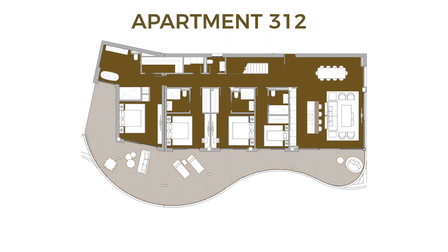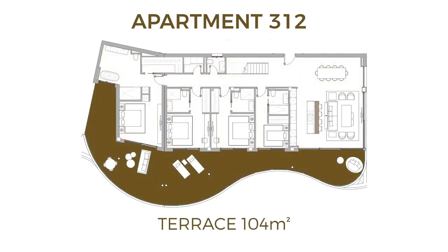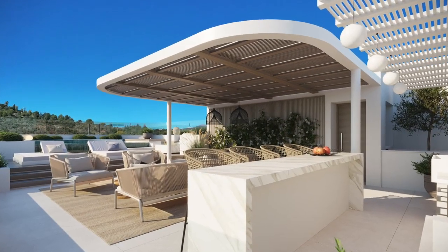It is 219 square meters inside. You have 104 square meters of terrace on the same level, and a beautiful roof terrace of 127 square meters, which will have its own pool.